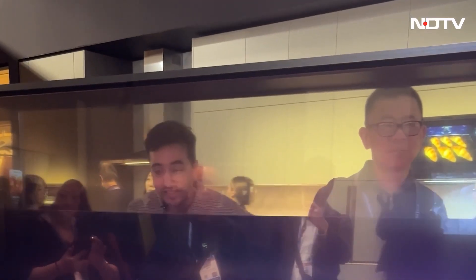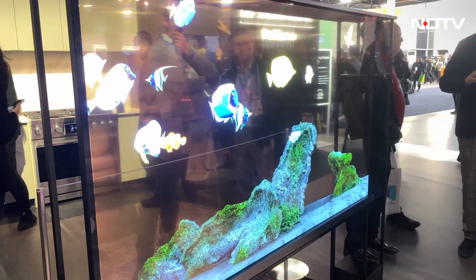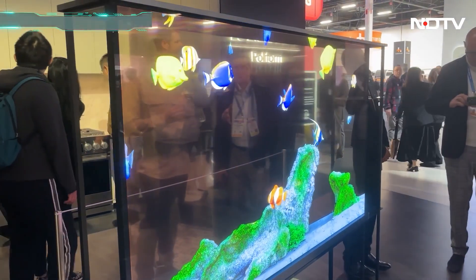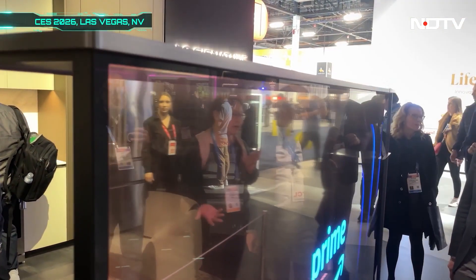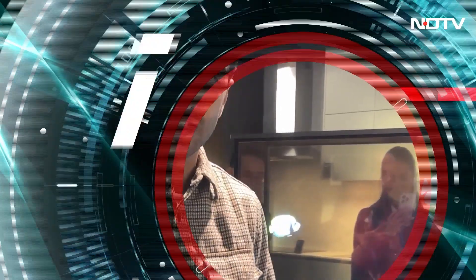This is the LG Signature transparent OLED TV — mind-blowing tech because when it's active it was nearly 60% translucent, and now it's fully transparent, see-through, with zero-connect tech, incredibly high contrast and vivid visuals. This is the sort of tech that really changes the interior design game. You're seeing it here on Tech360 — the LG Signature transparent OLED.